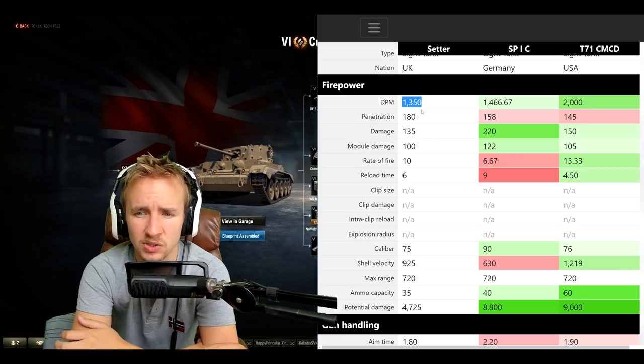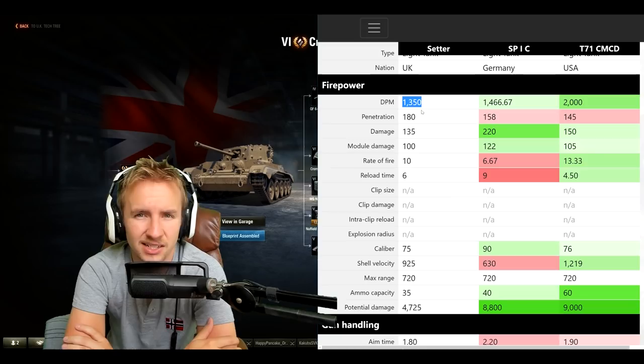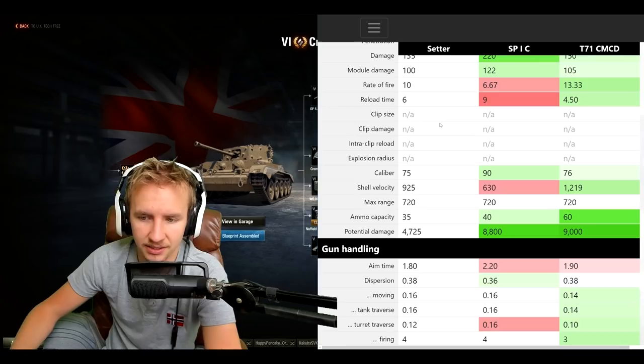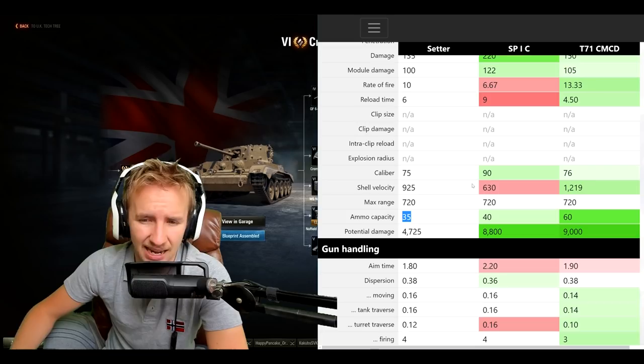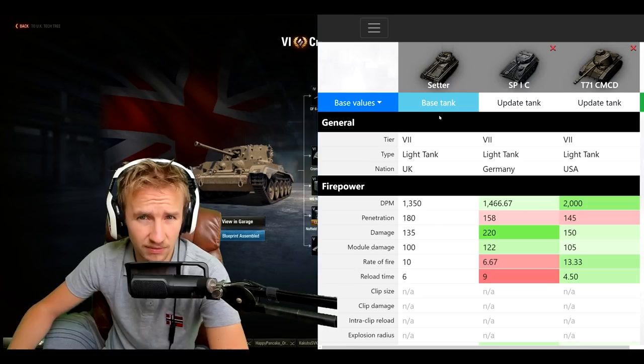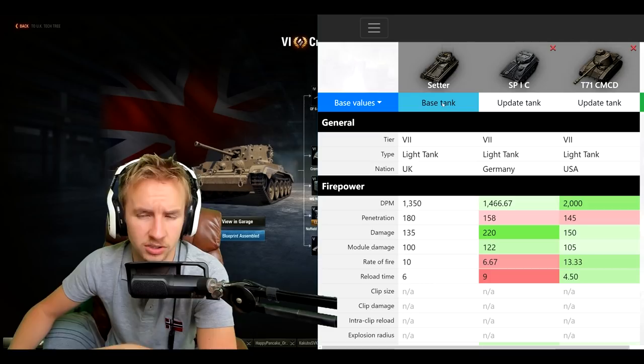In the 20 to 30 games I played yesterday I was unable to do more than 2,000 damage maybe 10 to 20 percent of the time. Considering my average damage in a Cromwell is about 1,500 to 1,800 — and this is a higher tier vehicle — it's truly painful. Another thing that sucks about the Setter is the low ammunition it can carry: 35 rounds, giving it a potential maximum damage of 4,700. If you bounce or miss half your shots you're dealing a max of 2,500 damage a game.